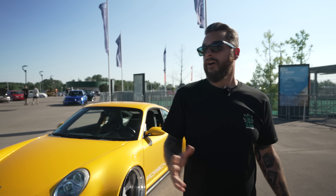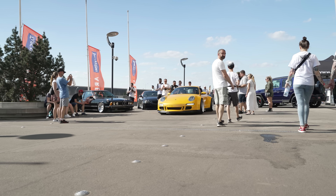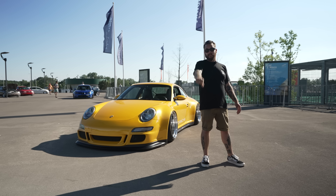Hey guys, what's going on? Welcome back to CasTV. Hope you're all doing well. I'm still here in very, very sunny Poland. We've just finished the show at Alt Race and we are linking up with this super, super cool Porsche 997 behind me. We will show you how wide this thing is in a minute. Sit back and enjoy the episode.